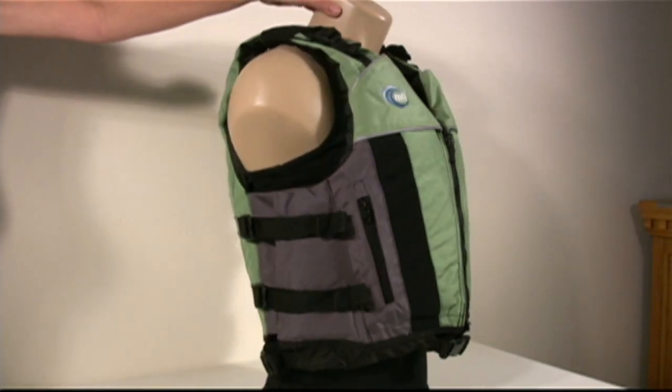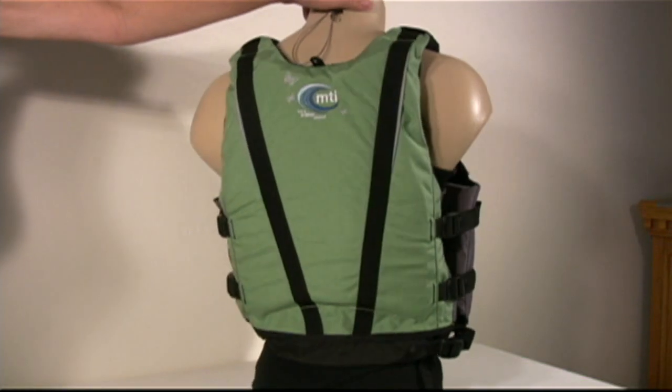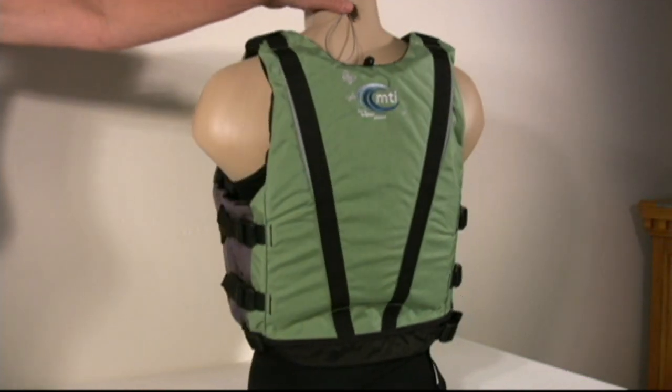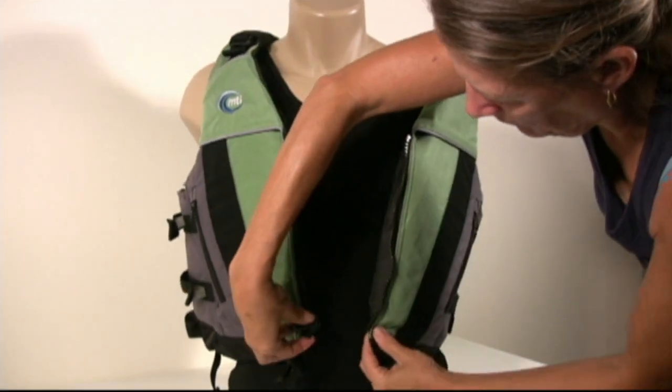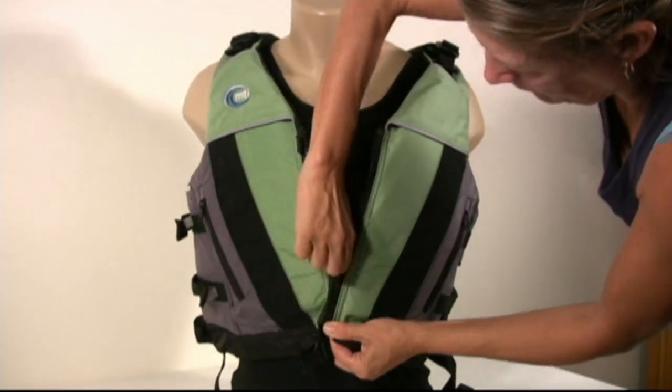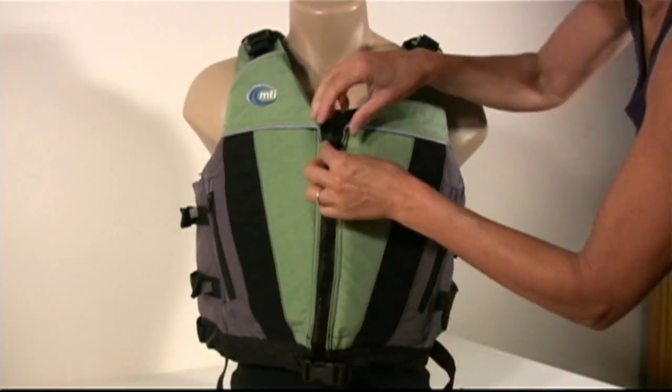The MTI Mona Lisa is a classic and versatile recreational PFD style just for women. It's perfect for kayaking, sailing, or canoeing. Whether you're headed out for a long day of paddling or just a light jaunt, the eight points of adjustment and wraparound foam will fit a wide variety of body shapes comfortably.